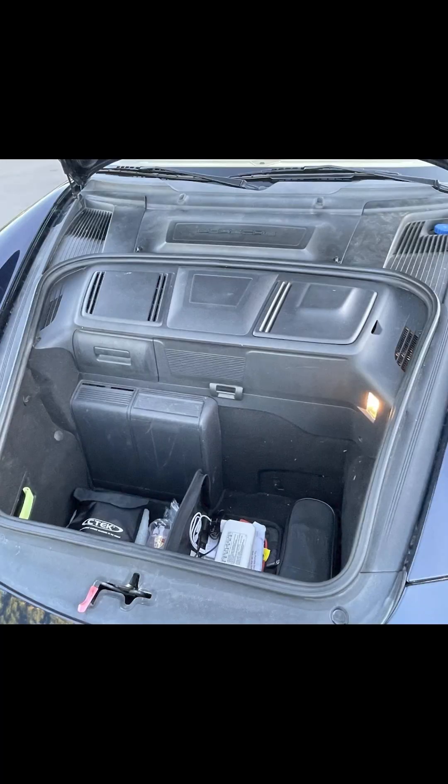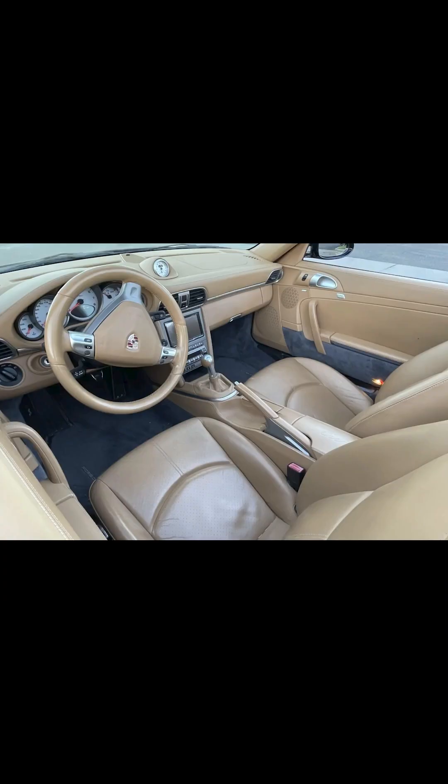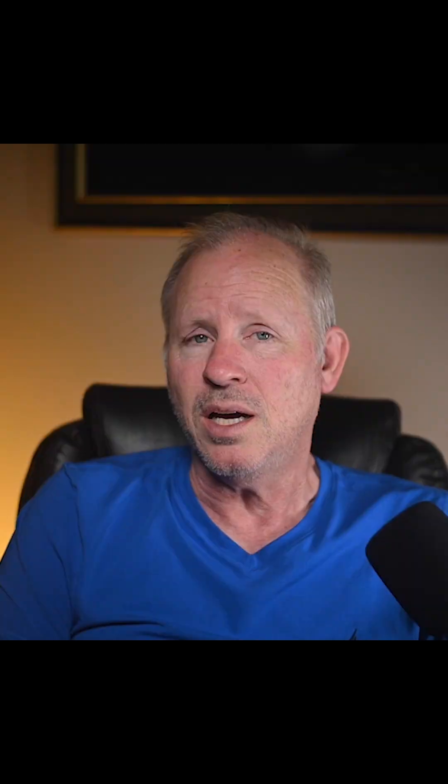A midnight blue over sand beige 47,000-mile 2008 911 Turbo Cabriolet sold for $74,000 — a beauty with another pit of despair interior. This was well purchased. I'd be a buyer of the black. That's all for today. See you tomorrow.